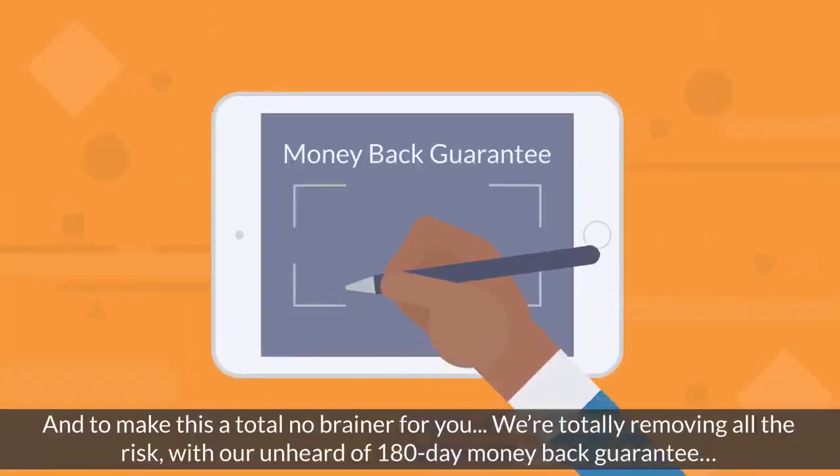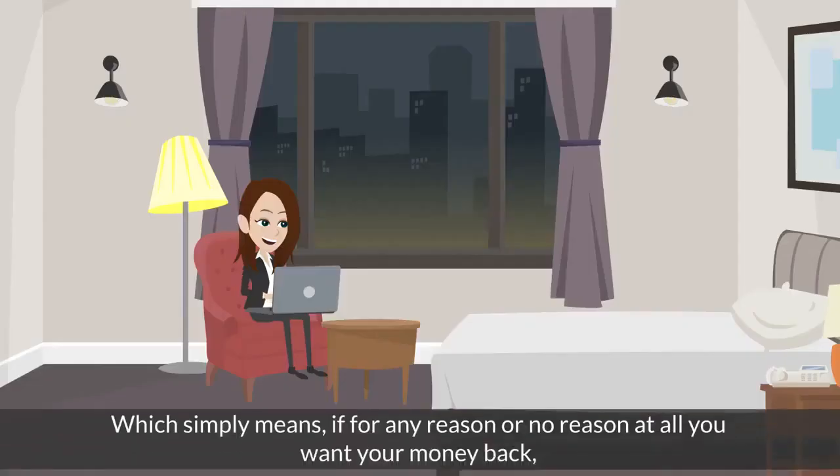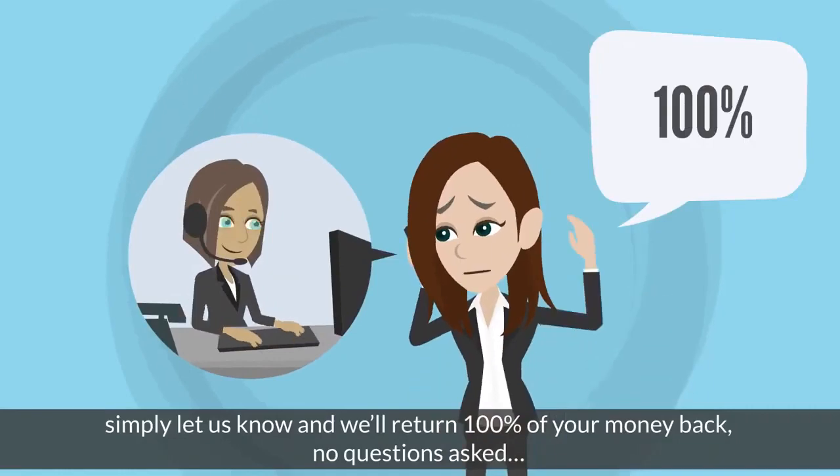And to make this a total no-brainer for you, we're totally removing all the risk with our unheard-of 180-day money-back guarantee. Which simply means if for any reason or no reason at all you want your money back, simply let us know and we'll return 100% of your money, no questions asked.